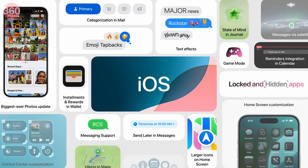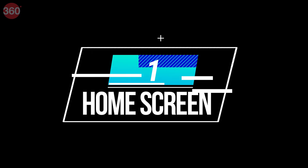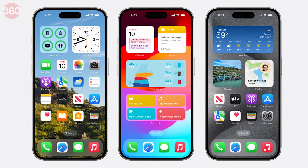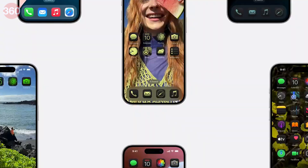Apple has unveiled the much-anticipated iOS 18 at the Worldwide Developers Conference. iOS 18 will introduce home screen customization along with Messages and Photos upgrades. There is also a new look for app icons when turning on dark mode.